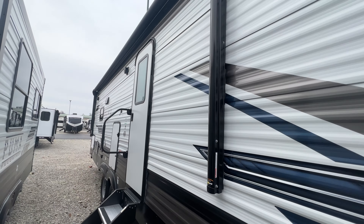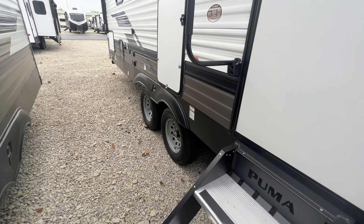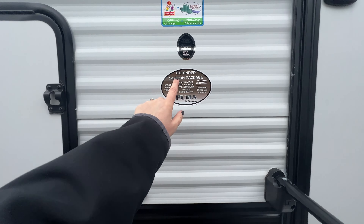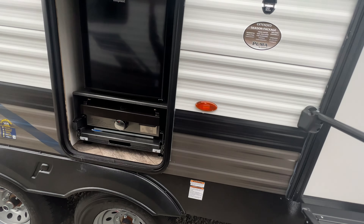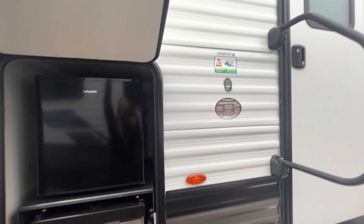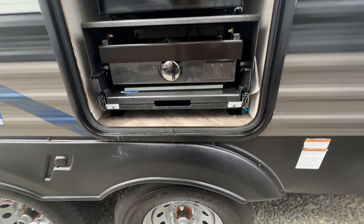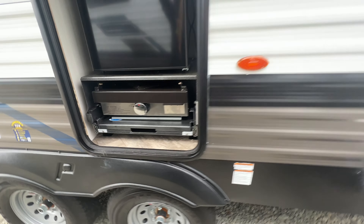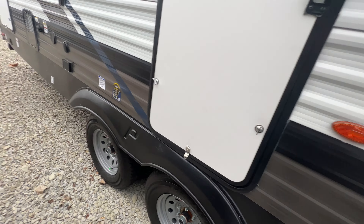Front and rear power stabilizing jacks, a powered awning, outside speakers, oversized grab handle, and solid steps. This is also an extended season camper. With an outside kitchen that's still protected underneath your awning — a mini fridge and a pull-out stainless steel griddle. Really nice — you can have breakfast in the morning, things like that.